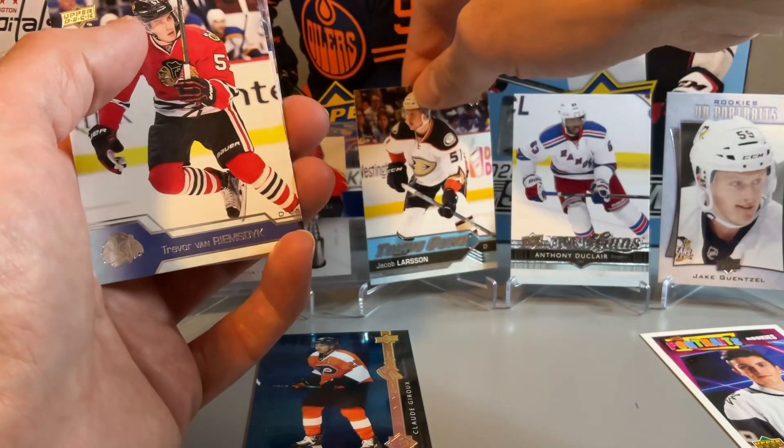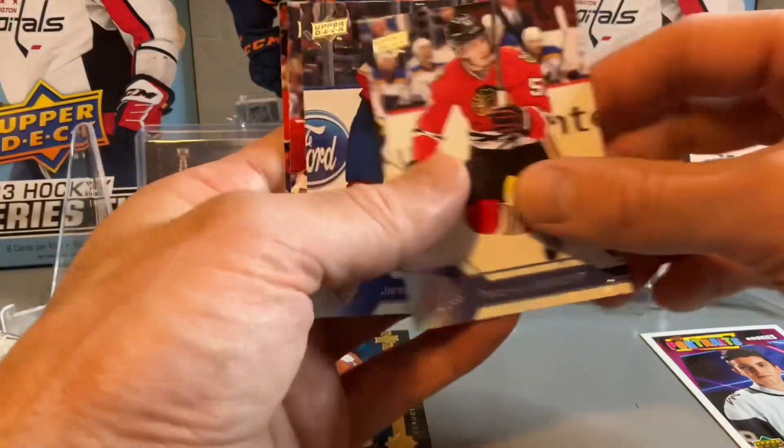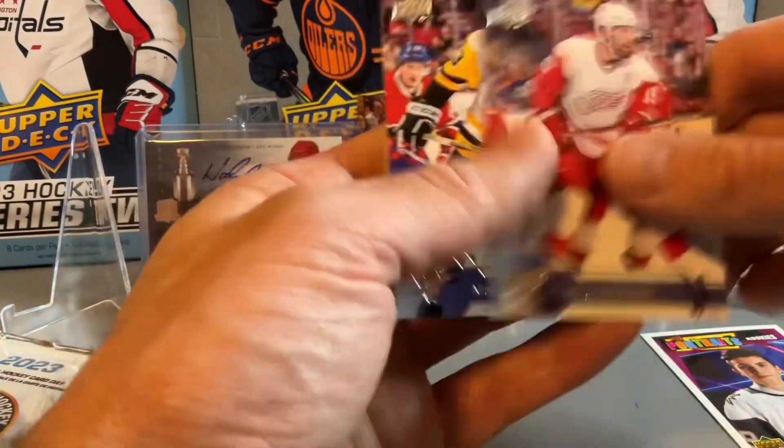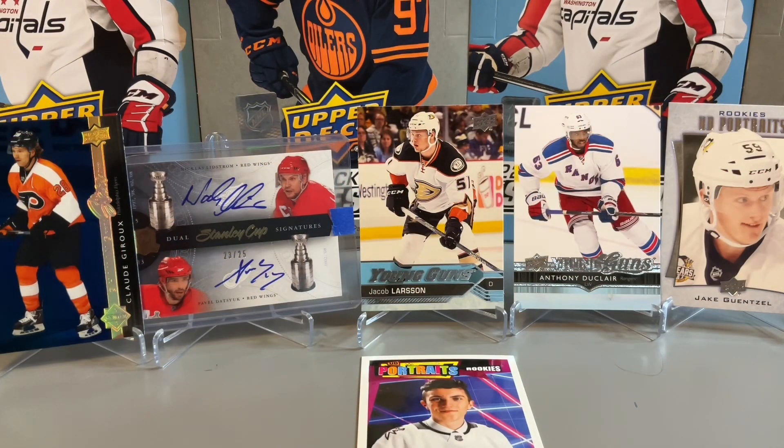We'll take a Jake Gunsall and a Larsson Young Guns. Thanks for joining us on today's quick pack rips and our redemption mail opening. Kind of a cool card there with the Stanley Cup Signatures out of 25 — first time I've gotten a Lidstrom/Datsyuk signature card, so pretty happy with that — and a couple of nice Young Guns to finish off with the packs. Please like and subscribe if you haven't done so already, and we'll see you next time.